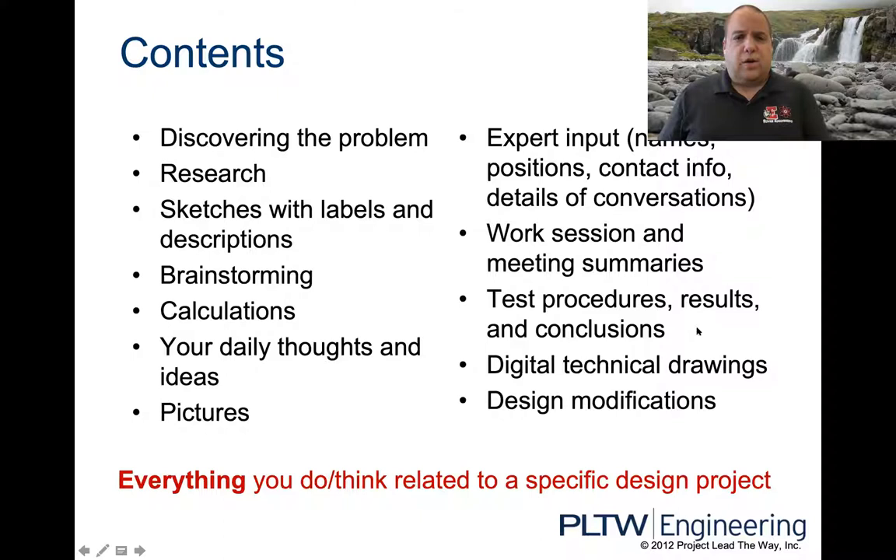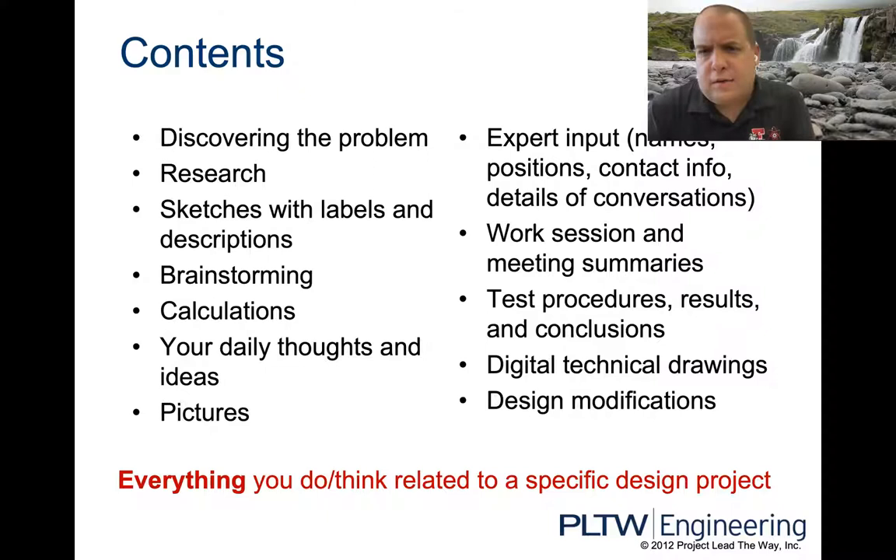What goes in there? At the bottom in red, it says everything you do related to a specific design project. If it's not in the notebook, it didn't happen. You can't come to me and say you told me something — I don't remember. Show me in your notebook where it's documented. Everything has to be documented in the engineering notebook along the way. You can't skip steps.